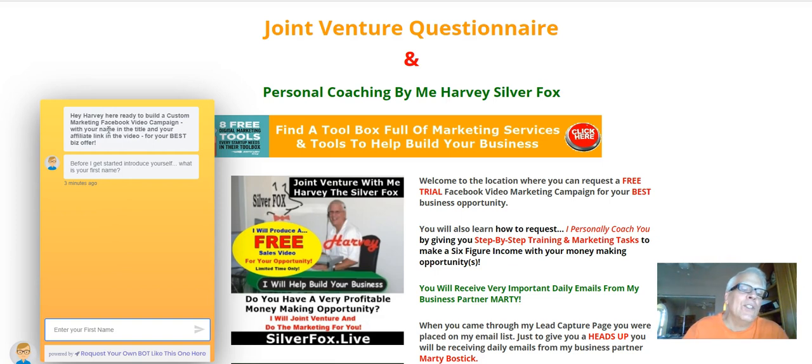In this questionnaire, there are going to be a couple of very important questions that I ask you. One of the questions happens to be who invited you, who referred you. Very important — you put that person's name that's in the title of this video in that field. And you want to make sure you put the Prosperity Marketing System in there and your Prosperity affiliate link. Because what I'm going to do then is build a video, just like this one, for you.